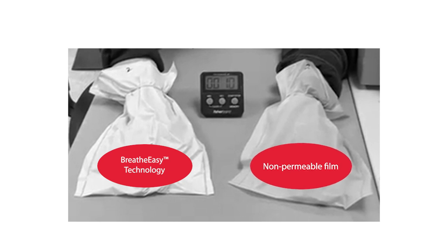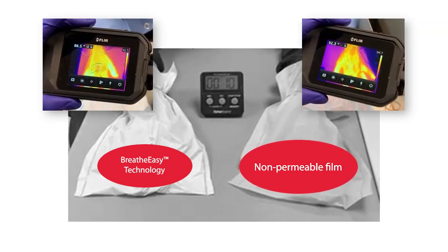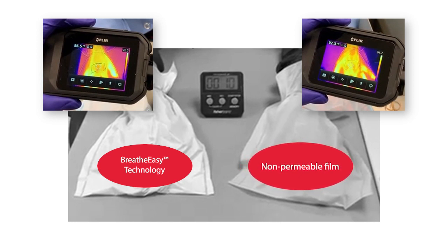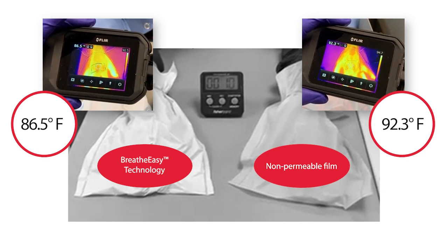After a few minutes, the wearer can feel sweat building up in the non-permeable glove. We use thermal imagery to show how BreatheEasy technology delivers a cooler, drier, and more comfortable experience. The moisture vapor permeable film reaches only 86.5 degrees Fahrenheit, while the non-permeable film reaches 92.3 degrees Fahrenheit — a 6.8 degree difference after 20 minutes.